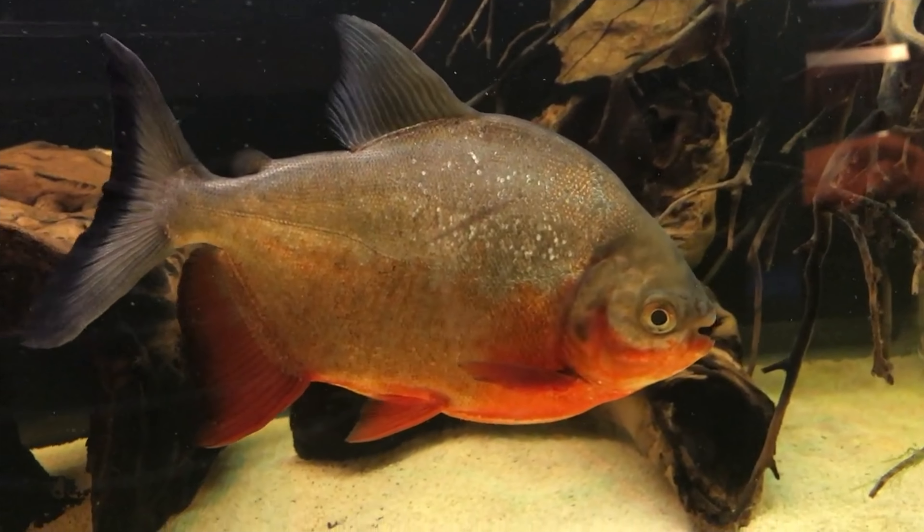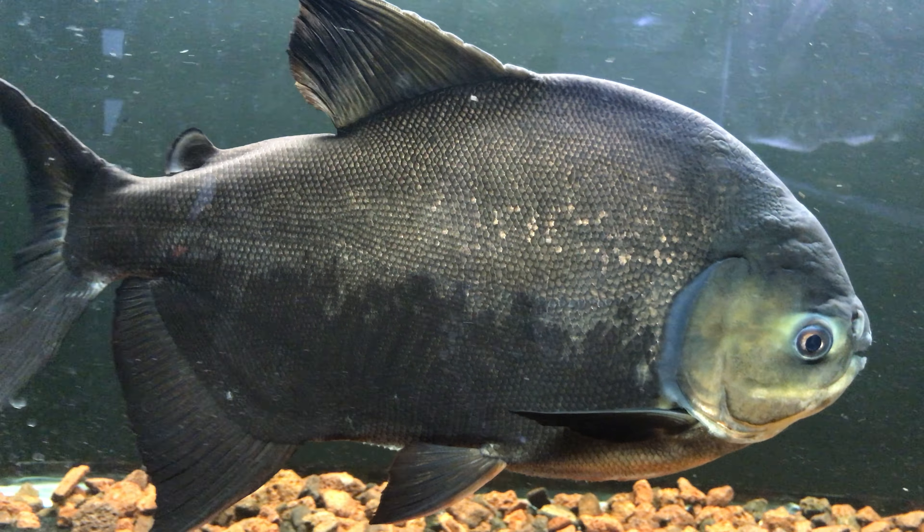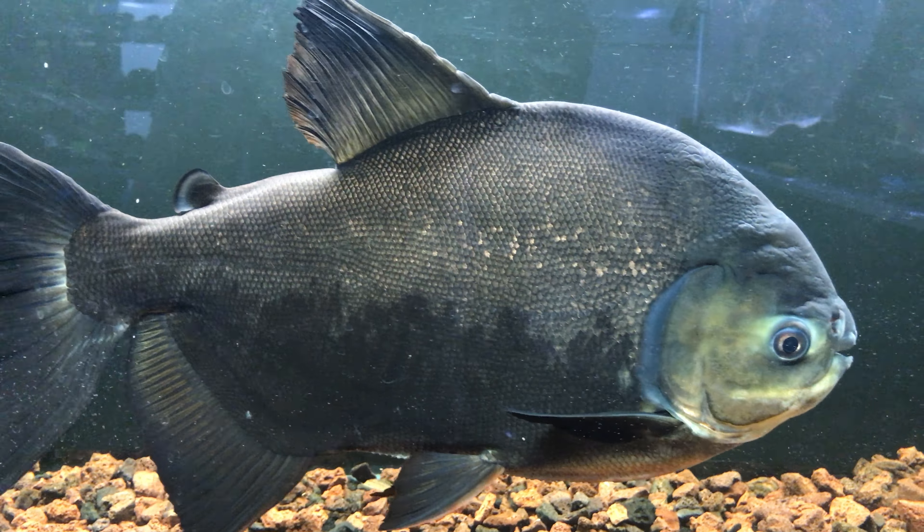Hello everyone, it's Pierre and welcome back. In today's video, I'd like to tell you about what ultimately happened to my red-belly Paku.